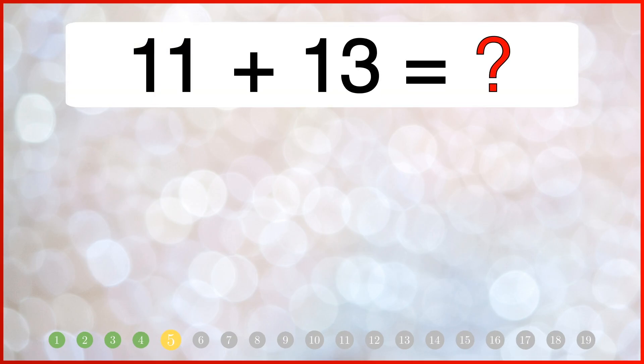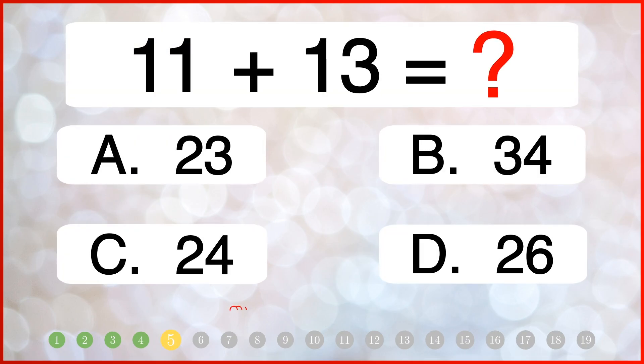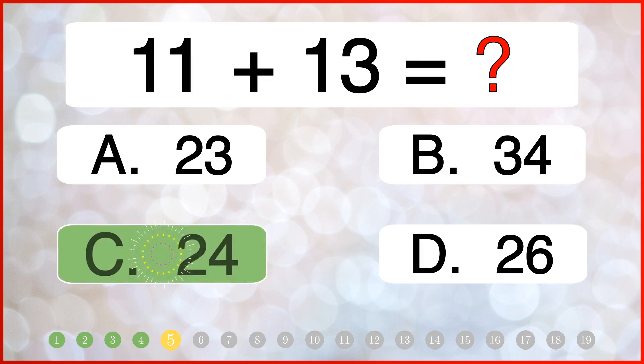How much is 11 added to 13? The correct answer is 23.